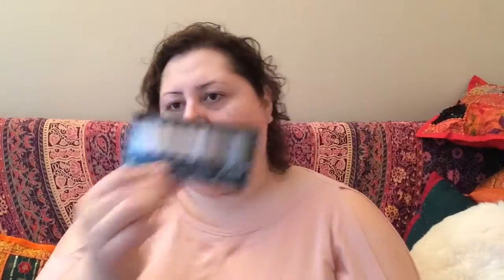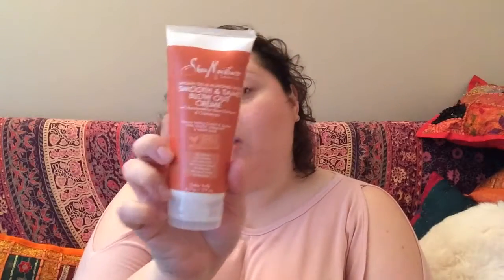Also from Wet n Wild, we've got these eyeshadows called the Au Naturel Color Icon — some bare necessities. It's a very pretty eyeshadow palette, could be a dupe for one of those naked palettes. Going into some bigger products: this is a Coconut Shea Moisture Natural Shampoo from Eden Body Works, really cool. And this is a Smooth and Tame Blowout Cream for frizzy, straight, and wavy hair — a full-sized product, color safe. Not sure how much it goes for at Ulta, but I think that's really nice.